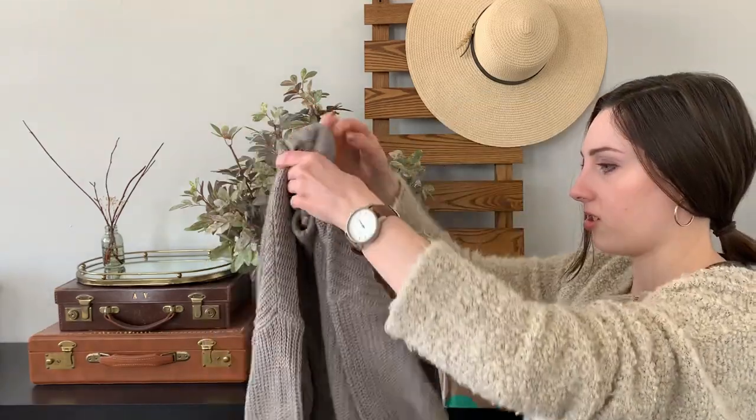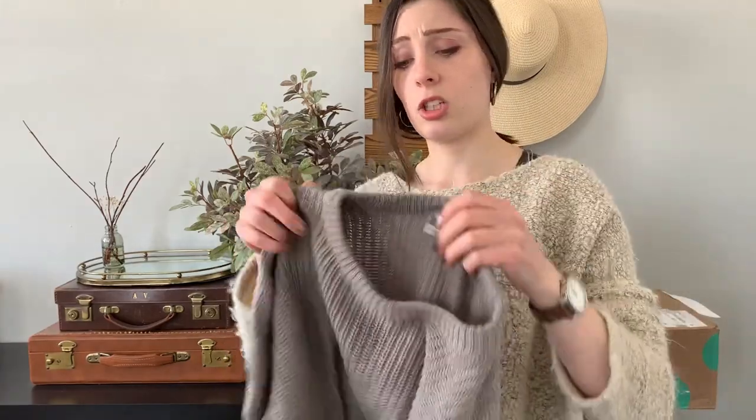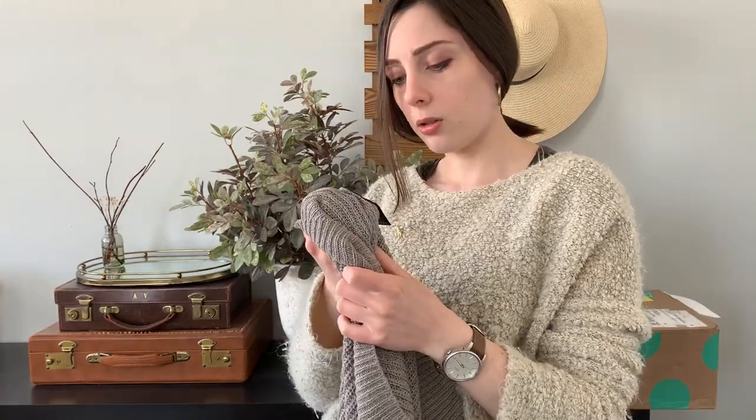I should have kept the gloves on. This Urban Outfitters sweater looked very cute and very warm online, but now I'm seeing that it's actually very thin. It's cotton and acrylic, made in China. I don't love getting things made in China, but I'm giving it a second home, which is good. Does that justify it? Maybe.